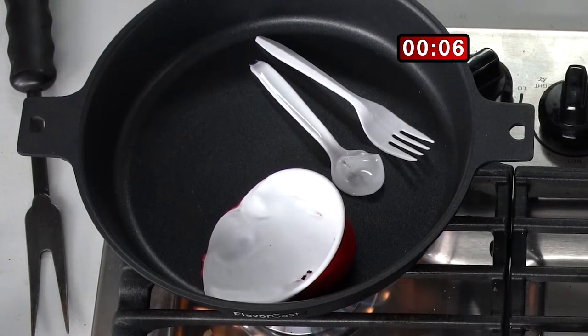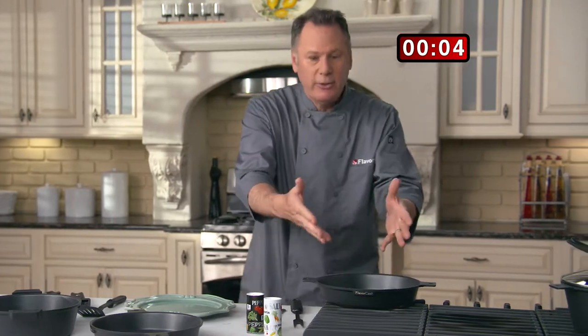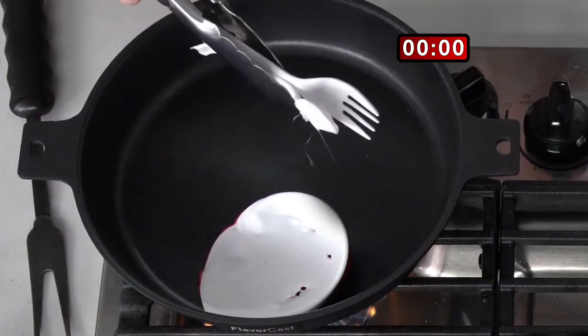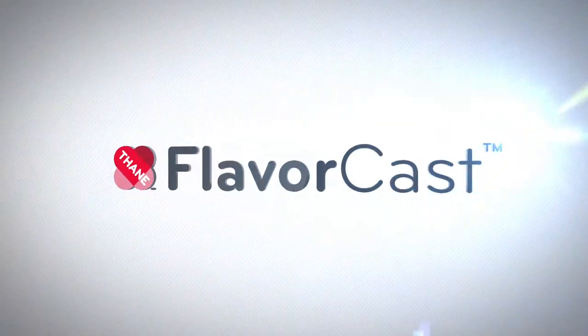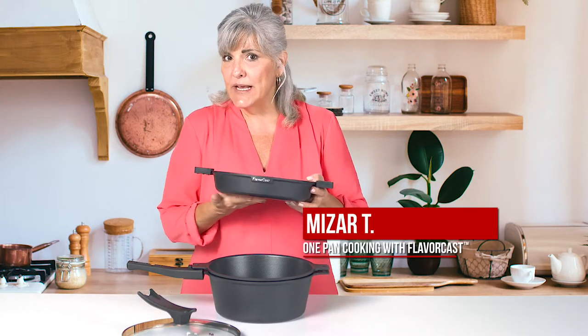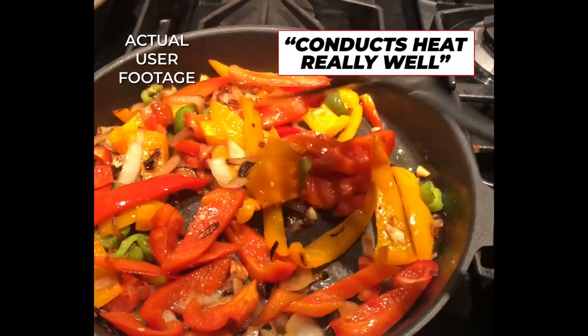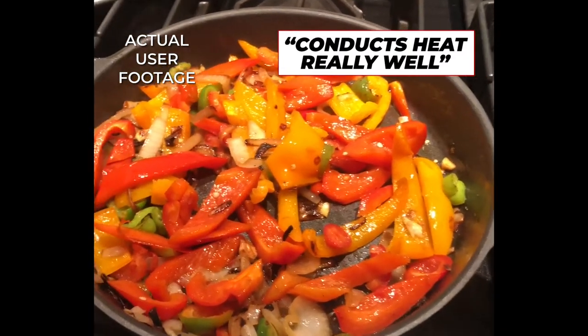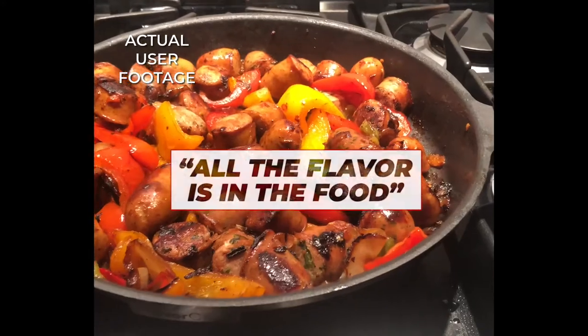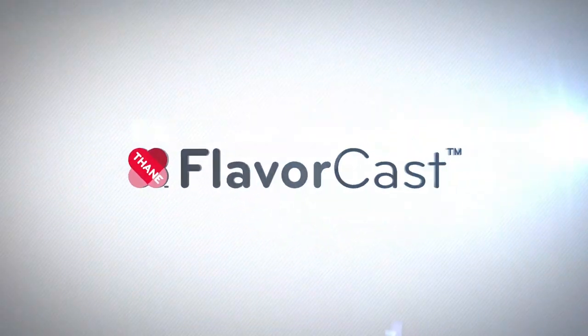Speaking of easy cleanup — watch this. The plastic is just going to pop right off. You see this as it melts? Boom! Comes right off. That, my friends, is true non-stick. I love that these FlavorCasts have a heavy bottom, so they conduct the heat really, really well. The cleanup is terrific because it's non-stick — you wipe it, it's done. All the flavors in my food are not stuck to the pan.